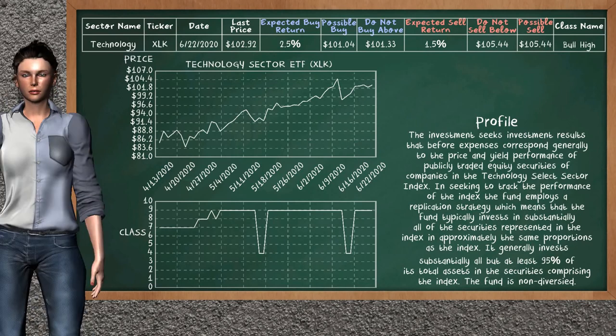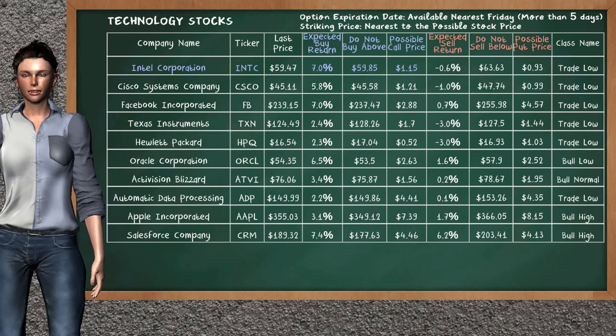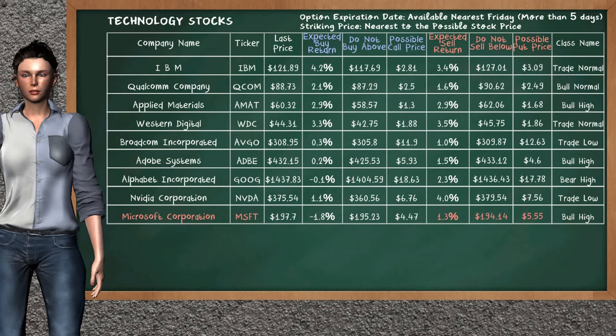Technology Sector ETF belongs to the bull high class today; our analysis does not list it as a suggestion to buy or sell. Let's look at the stocks table of the technology sector. There is a mild opportunity to buy Intel Corporation — it has an expected buy return of 7.0%. You may buy it at a maximum price of $59.85; for call option, a possible call price is at $1.15. On the other hand, there is a strong opportunity to sell Microsoft Corporation — it has an expected sell return of 1.3%. You may sell it at a minimum price of $194.14; for put option, a possible put price is at $5.55.